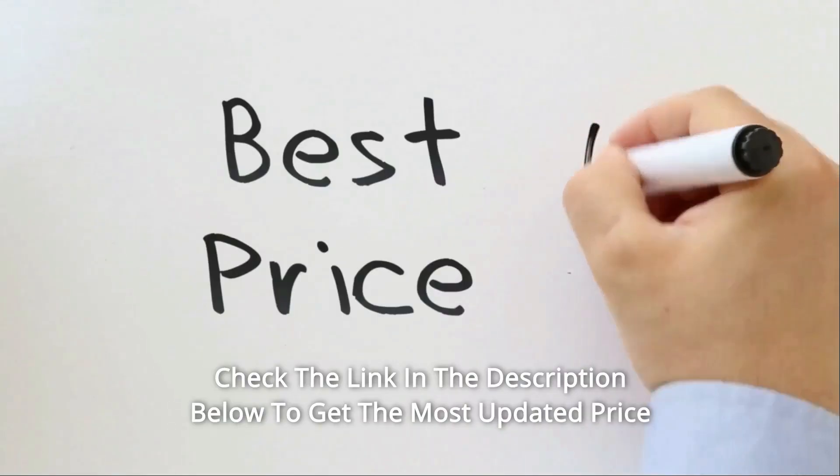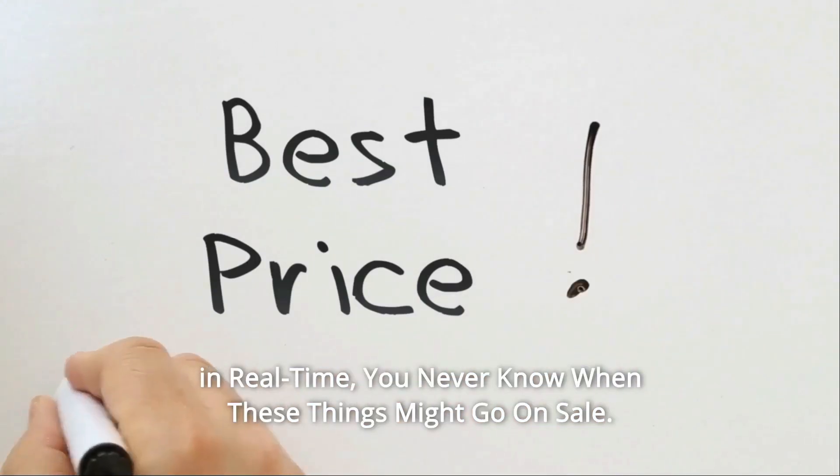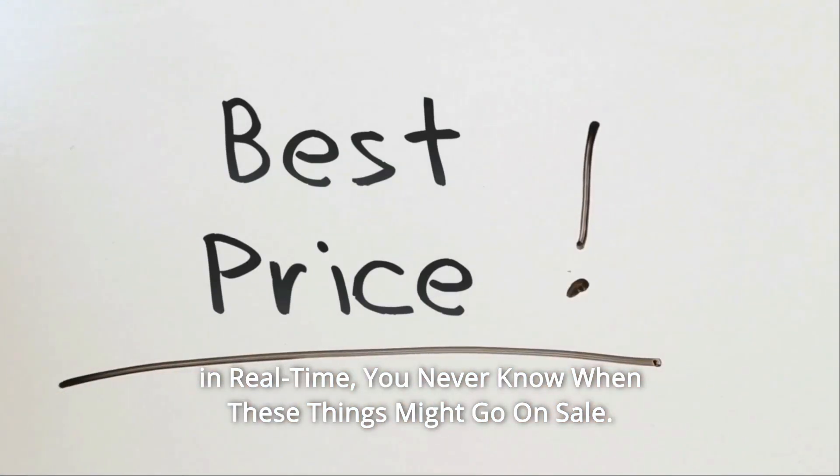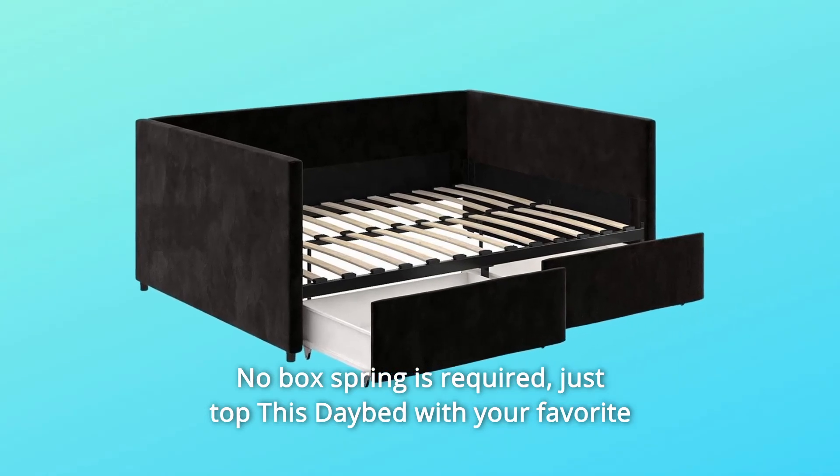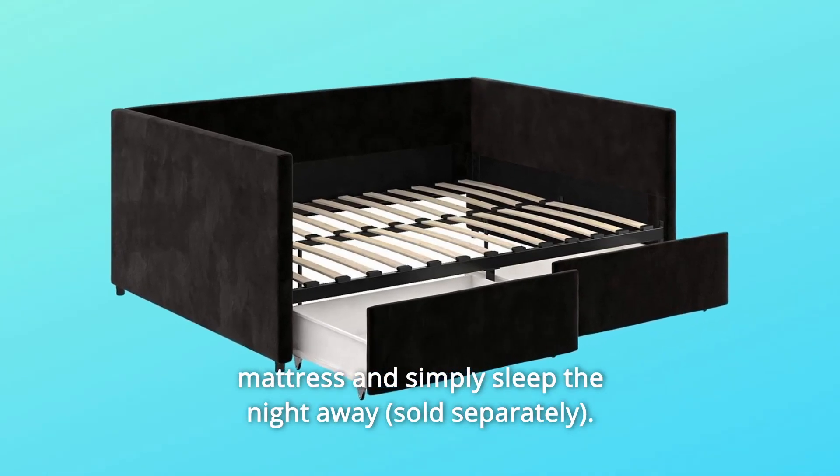Check the link in the description below to get the most updated price in real time — you never know when these things might go on sale. No box spring is required; just top this daybed with your favorite mattress and simply sleep the night away.